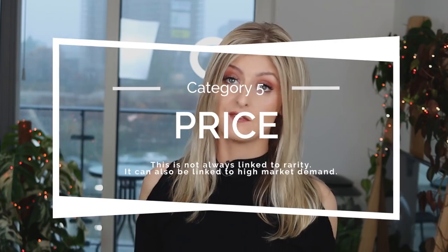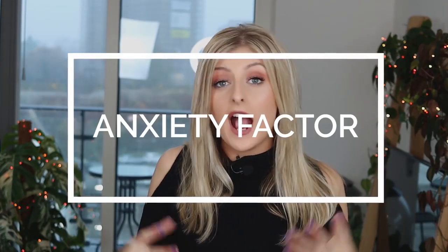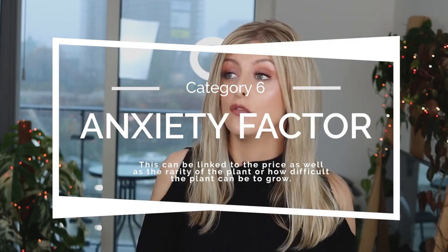The next category is Price — how expensive on average is this plant? The last category, which I honestly don't think people talk about enough, is the Anxiety Factor — how much sleep are you going to lose over this plant's well-being? This is not always linked to price; it's usually linked to rarity or the plant's difficulty in care. Some of these are very anxiety-inducing, and I can speak from personal experience. I'm going to start with the least difficult going all the way up to the most difficult.